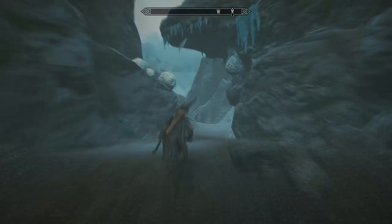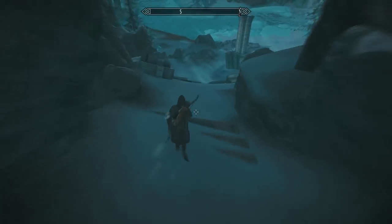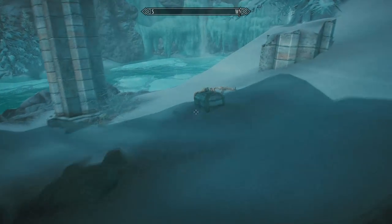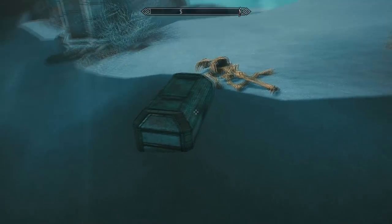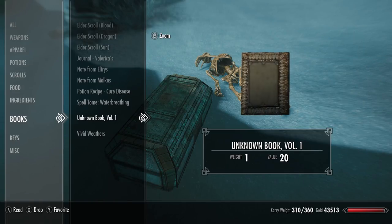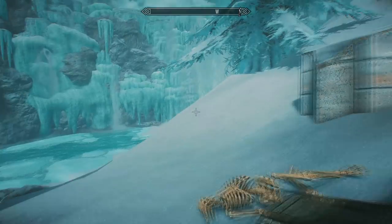The first volume is probably the easiest of the collection to find - in fact, it could even be why you searched this video on YouTube. We're just going to head straight through this valley here and you'll happen upon a chest to your right. I've actually already picked up this particular volume, but it will be right here next to the chest when you arrive.